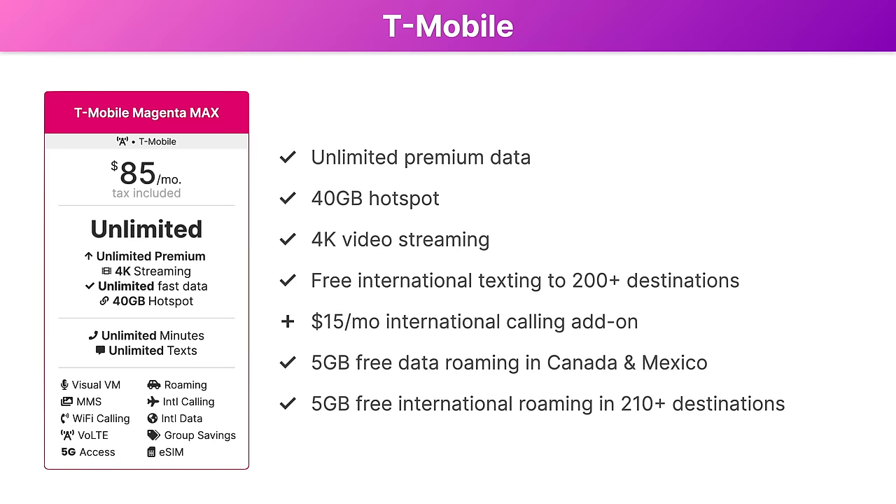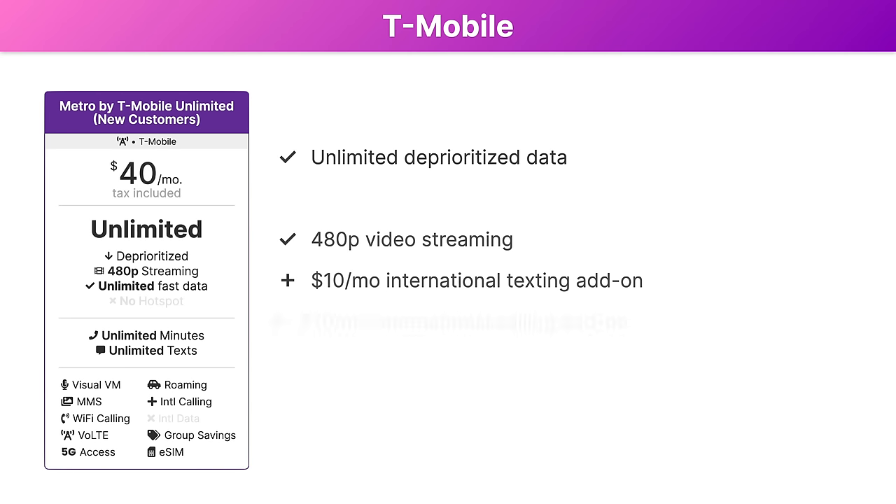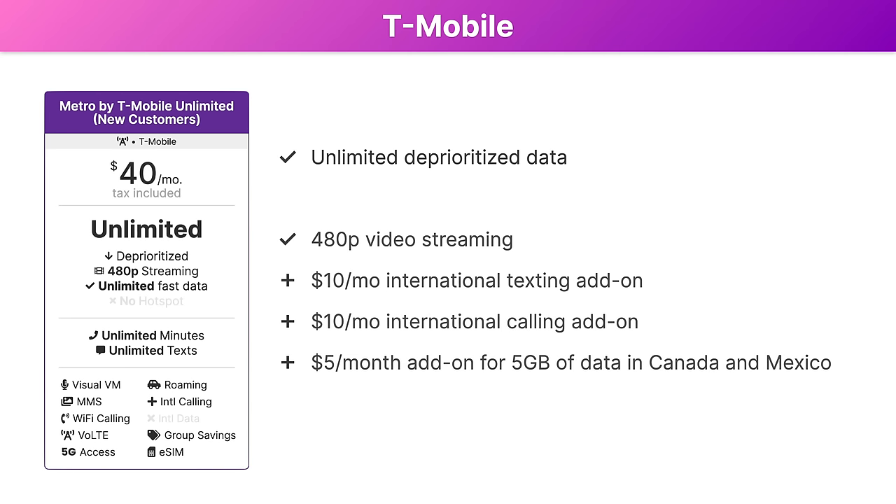If you're looking for something with unlimited data that's a bit more affordable, you may want to check out Metro by T-Mobile's plan. It's just $40 per month, and it includes your basics: unlimited data and 480p video streaming. Add-ons are also available for international texting, international calling, and data roaming in Canada and Mexico.